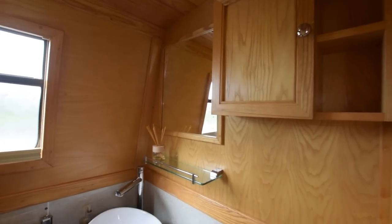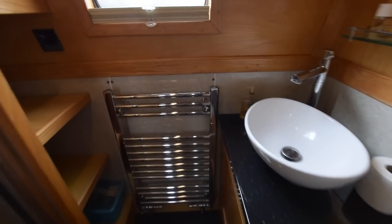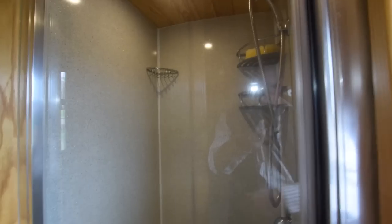Here's the bathroom. The loo is a Vitus pump-out with a large 350-litre holding tank. There's a ceramic basin, a heated towel rail, some very generous linen shelves, and a shower cubicle with a light above it.